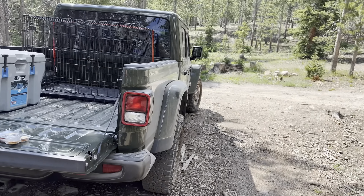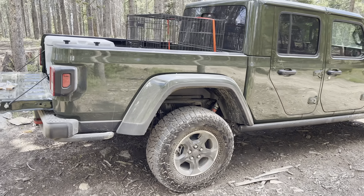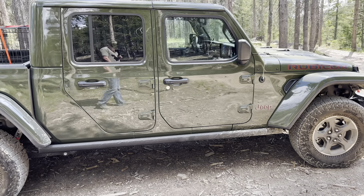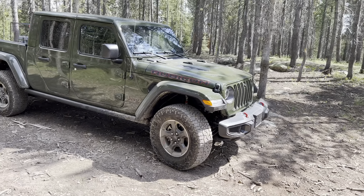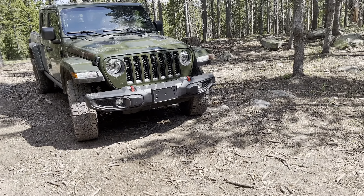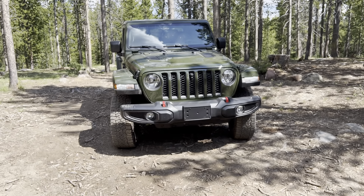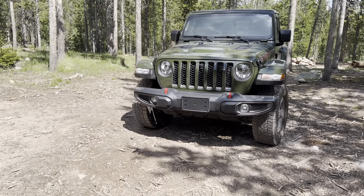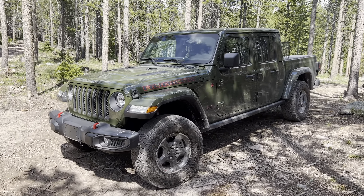It has some unique features that I haven't seen in some other Rubicons or Gladiators. One of those unique features is right here on the front — it actually comes with the front-facing trail camera. You can see it right there. That was pretty cool to see. I did go with the color match top and the color match fenders.